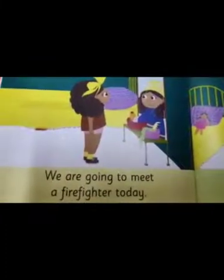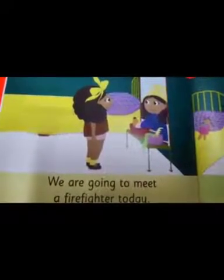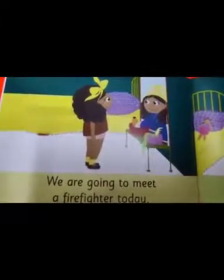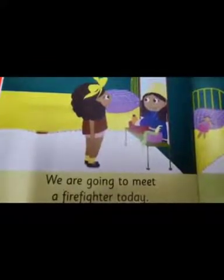What else do you see in the picture? We can see her bed, pillow, mirror — there is a bow, a comb and oil.